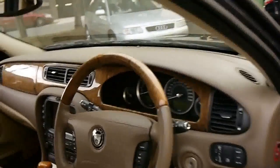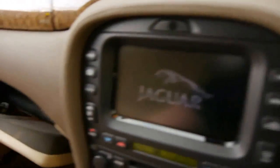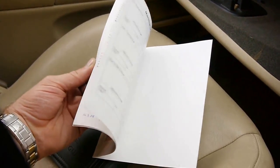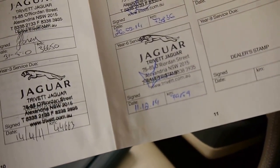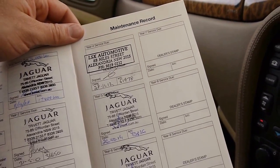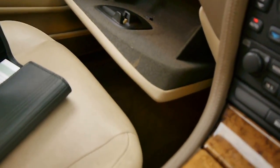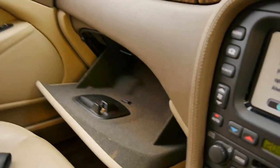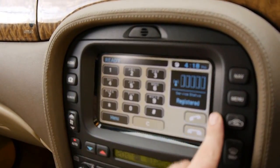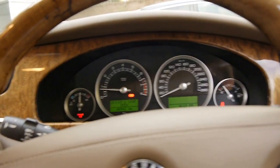Let's just start the car — I'll show you the logbook as well. So it starts beautifully. Here's the logbook. The last service was at Trivet Jaguar, and it's Jaguar pretty much right through. Although these are very reliable, it is important that they're well serviced. We've got navigation here and Bluetooth as well, so you can dial in your number. It's done 80,900 kilometres to be exact. It's also got an electric handbrake.